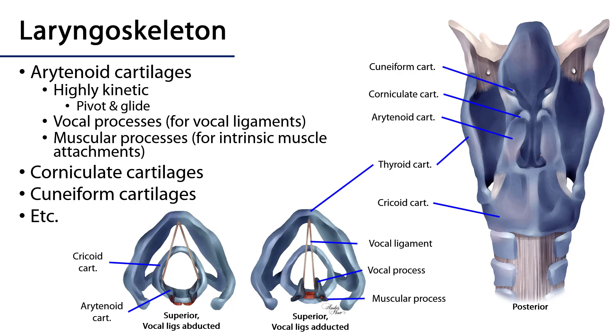Let's take a look at the arytenoid cartilages. They are very important structures for the function of the larynx — they are the most kinetic elements of the larynx. There is some motion at the cricothyroid joint but not as much as with the arytenoid cartilages. As we look at them superiorly, we see that they have two important processes: anteriorly there are vocal processes, and posterolaterally there are muscular processes. The vocal processes attach to a vocal ligament which then attaches to the thyroid cartilage, and those vocal ligaments are the basis for the vocal cords. Once invested by mucosa of the larynx as well as some of the intrinsic musculature, they become the vocal cords.